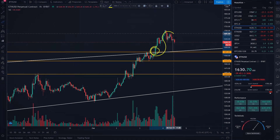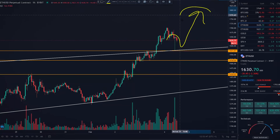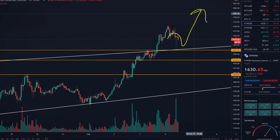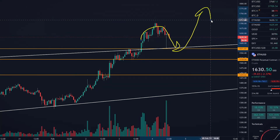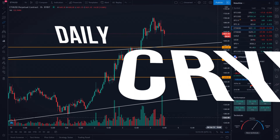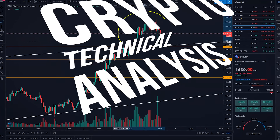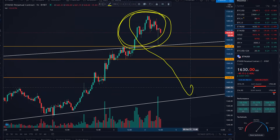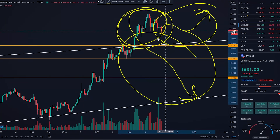Ethereum just got a bullish retest. Our next pump target is super high. In this video, you will find out what Ethereum is going to do next. Welcome to daily crypto technical analysis. We are going to do daily Ethereum price prediction for intraday trading using different indicators and, of course, price action.